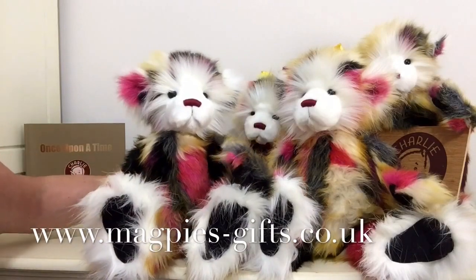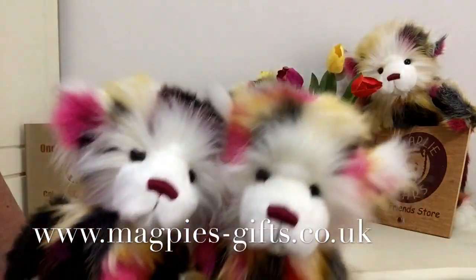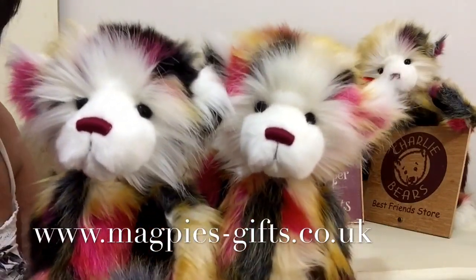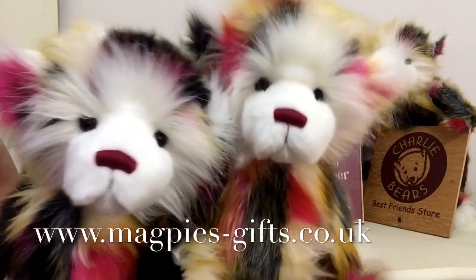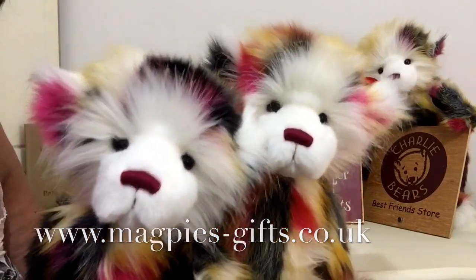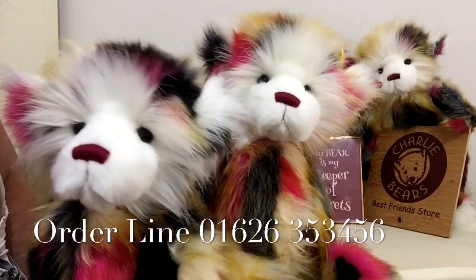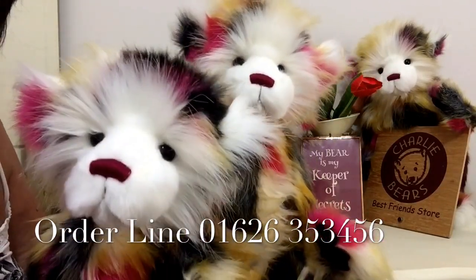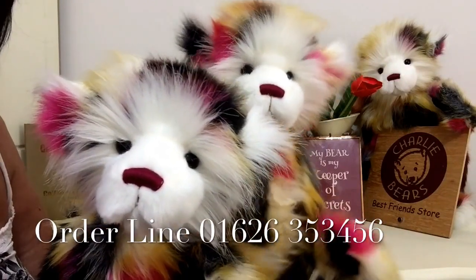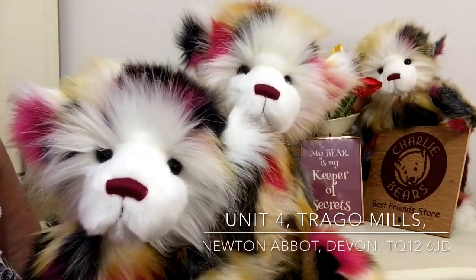If you'd like to get hold of one of these beautiful yummies, then please contact me at www.magpies-gifts.co.uk. If you want a particular one, I'll always send you photographs. But otherwise, maybe you'll just let me choose one for you — or should we say, the bear will choose you — and I will send one out to you.